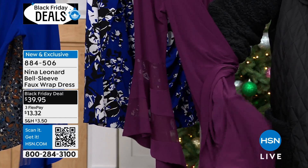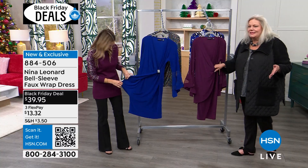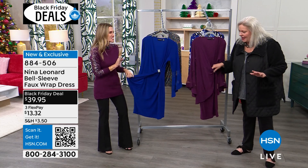Because two espresso martinis in, the dress is not flying open. You get out of a taxi cab in New York and it's not going to happen. We're not gonna have any of that.